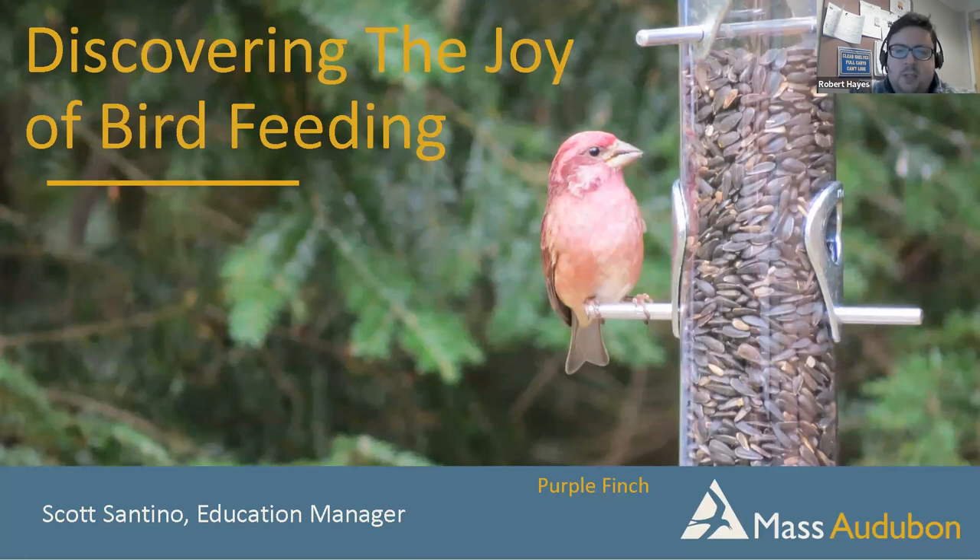Today's presentation is led by Scott Santino, education manager and teacher naturalist at the Ipswich River Wildlife Sanctuary in Topsfield, where he has been leading nature education programs for Mass Audubon since 1999. He coordinates the Sanctuary's Volunteer Nature Guide Program, training adults in natural history interpretation, and he's also a faculty member of Mass Audubon's Birders Certificate Program. Let's give a big virtual round of applause to Scott for joining us this morning.